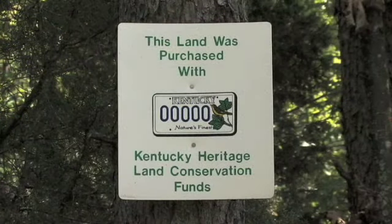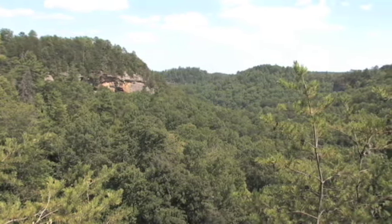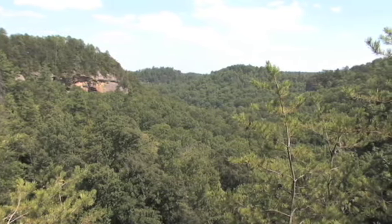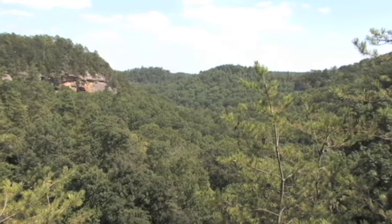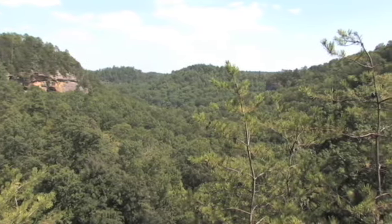Several years ago, using funds from the sale of Kentucky Nature License Plates, the Kentucky State Nature Preserves Commission purchased lands on the south side of Natural Bridge State Park and incorporated them into the park. This land is now both State Park and State Nature Preserve, and portions of the Narrows Road are part of it.